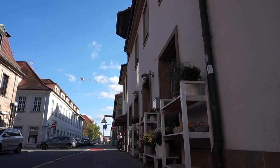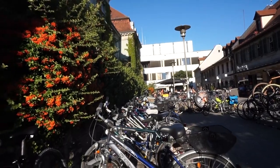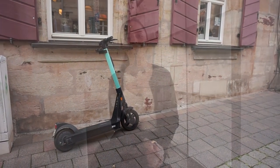As Erlangen is a small university town, you will see many, many, many bikes — and did I say many? Alternatives to them are buses or these electric scooters which you can use via an application.